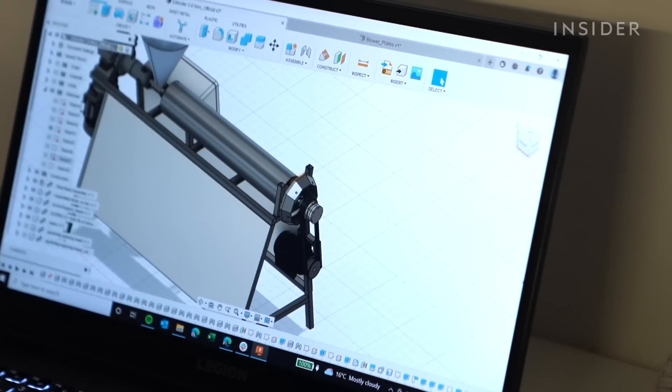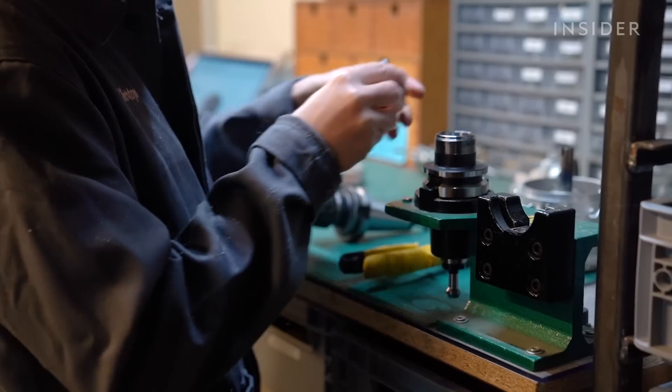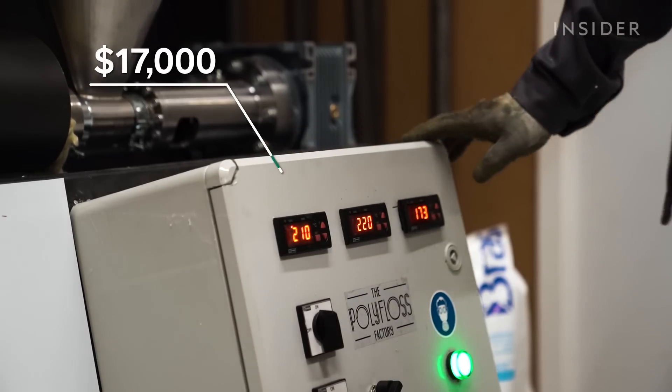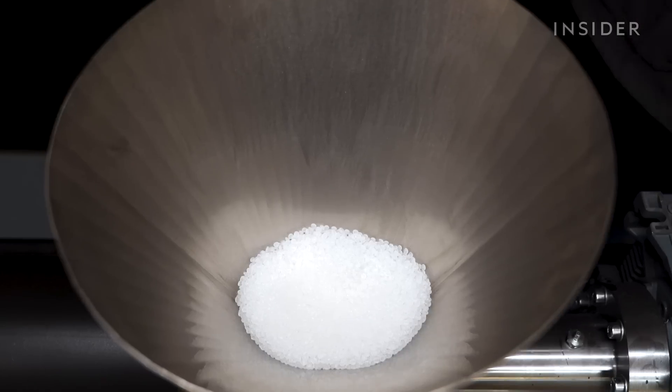Finally, in 2020, they released the latest iteration, nicknamed Ellie. Christoph fabricates each component of the machine in-house. Ellie costs about $17,000, weighs 220 pounds when fully assembled, and is the safest, most efficient design yet.